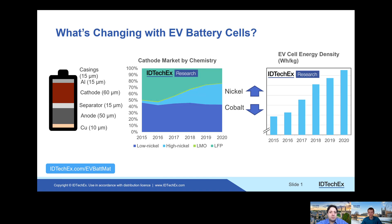Hello, I'm here with Dr. James Edmondson, a technology analyst at IDTechX. James studies the EV and energy storage market. James, in the electric vehicle market, what are you seeing as the main trends around materials for battery cells?